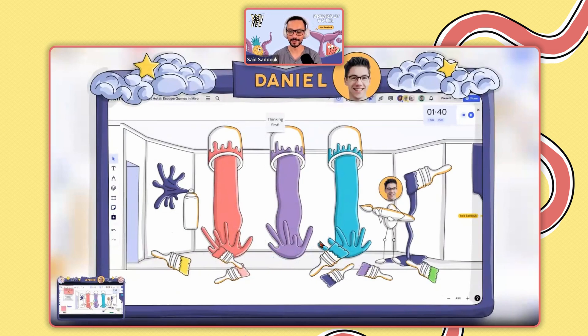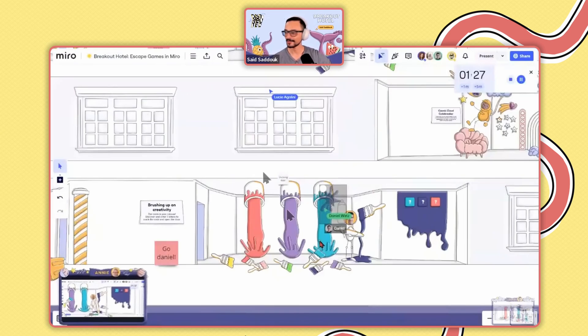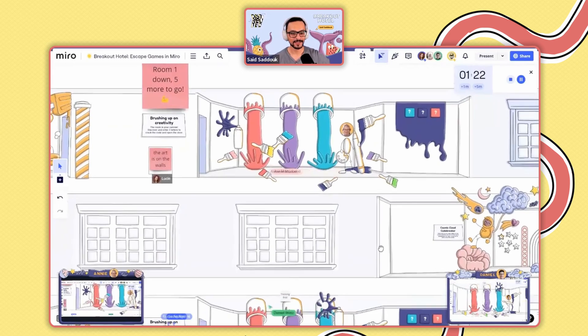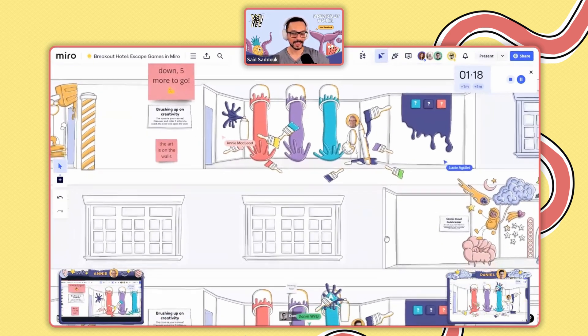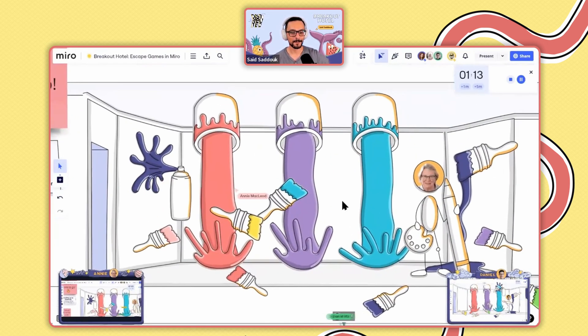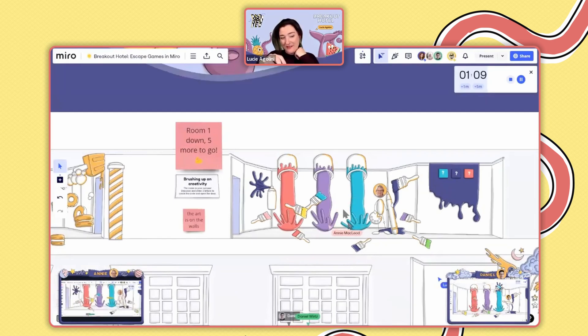First thinking and then trying to solve the problem — I just start, but it's great. Great advice, Daniel. Sorry for interrupting your thinking process. Let's see what we got on Annie's side. Anybody found any letter yet? When we have a minute left, I will just give you a hint to get you on the right path. So I did drop a little clue on there.